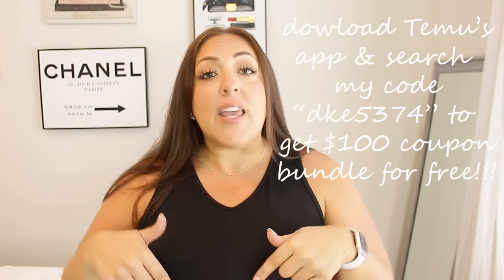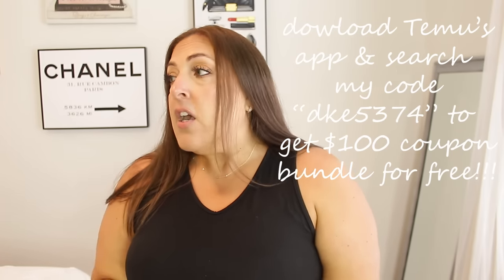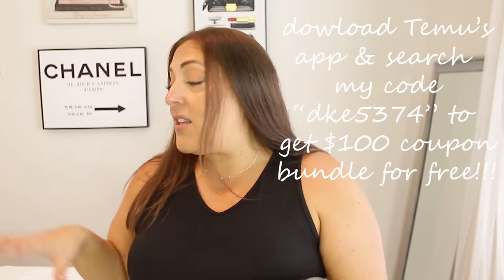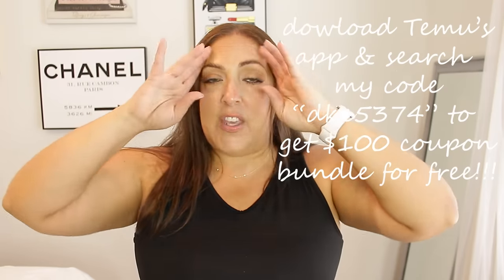That's going to do it for this video! Huge thank you to Temu for partnering with me. Everything I showed you is linked in the description box in the order you saw it. Don't forget to download their app and use the coupon code on screen to get up to $100 worth of coupons on top of their already incredibly low prices. Make sure you grab some of these hidden gems! Let me know in the comments which household item and which clothing item was your favorite. See you guys in the next video — bye!